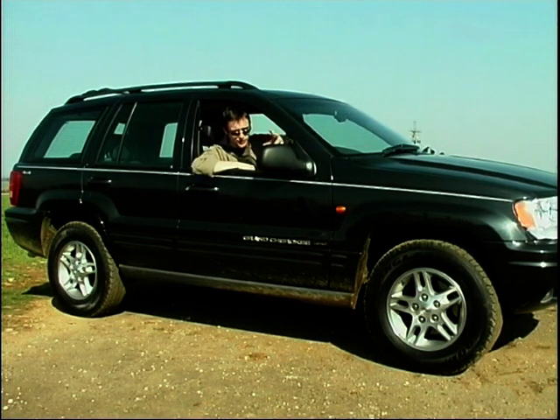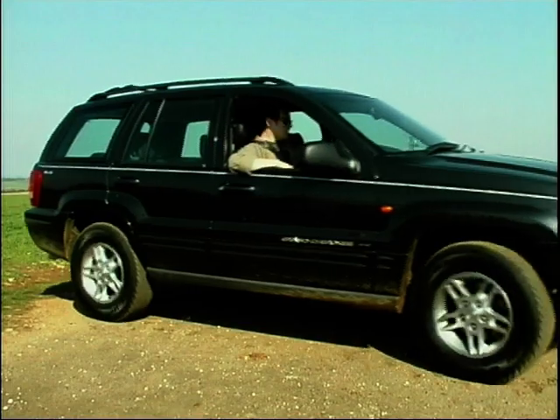Off-road, on-road. Off-road, on-road. It is very bumpy off-road. I think we'll go on-road. Just this once.